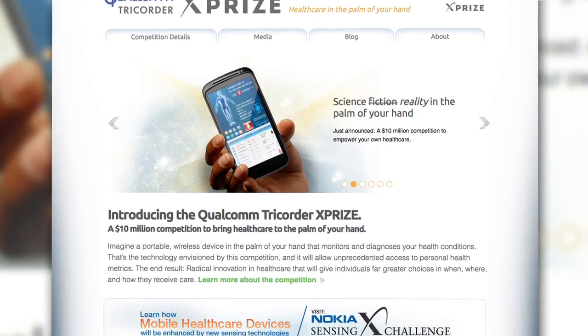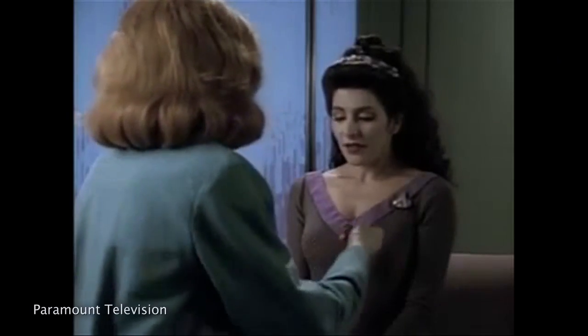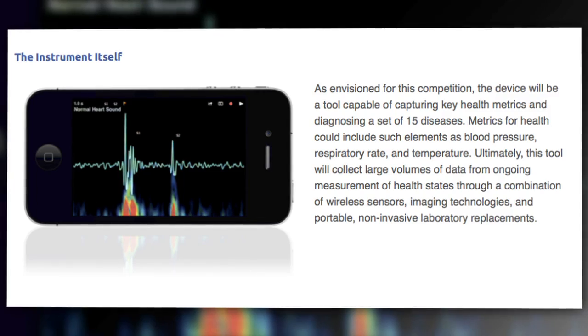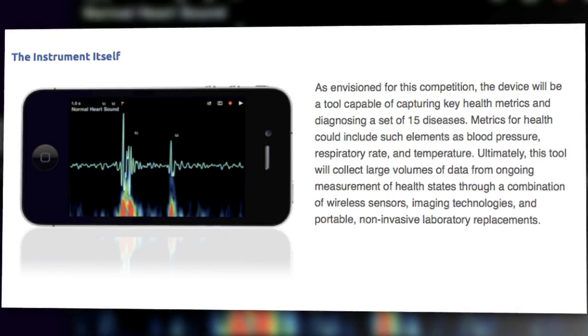Ham-fisted Star Trek references aside, Qualcomm and the XPRIZE Foundation have offered $10 million to anyone who can develop a real-life tricorder. The tricorder is a handheld medical device capable of diagnosing what's wrong with a patient in seconds. The tricorder Qualcomm is looking to find would be similar to a smartphone and able to record things like blood pressure, pulse, and temperature, and then based on those vitals, it would be able to diagnose 15 different diseases.